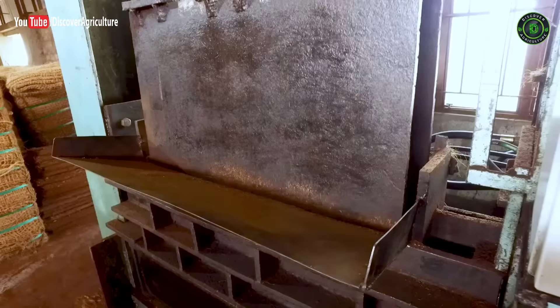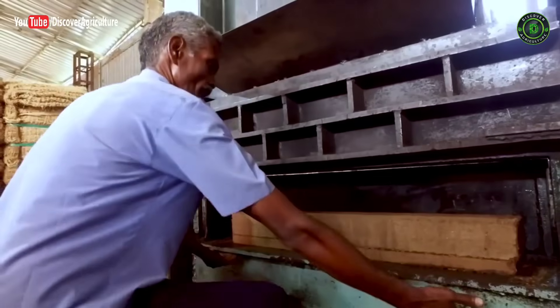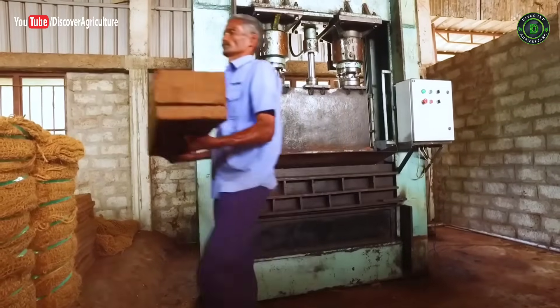A hydraulic press then compacts the coco mixture into different sizes and shapes as per the required specification of each pith block.